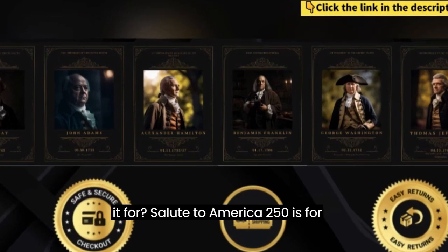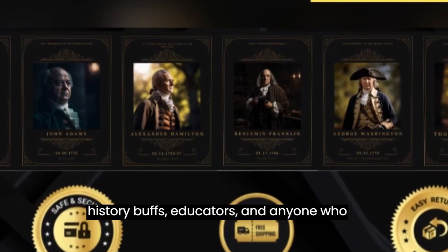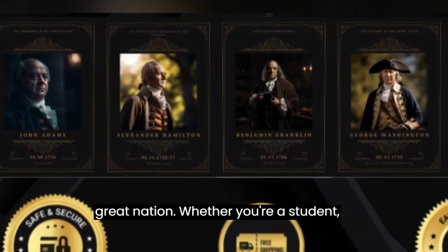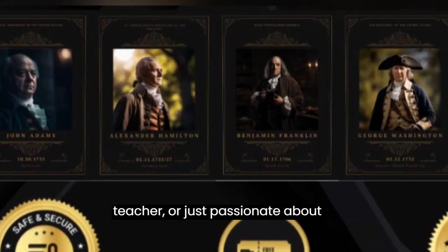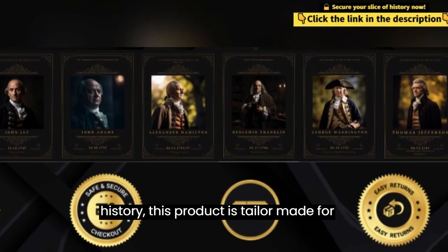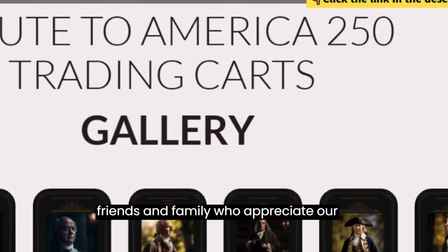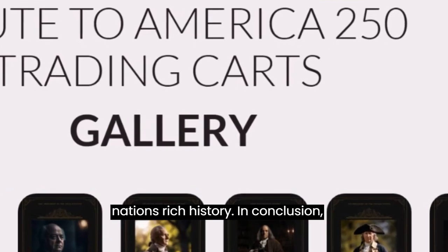Who is it for? Salute to America 250 is for history buffs, educators, and anyone who wants to connect with the roots of this great nation. Whether you're a student, teacher, or just passionate about history, this product is tailor-made for you. It's also a fantastic gift for friends and family who appreciate our nation's rich history.